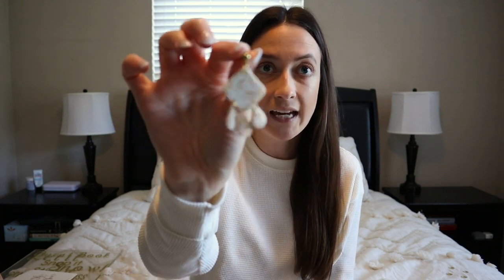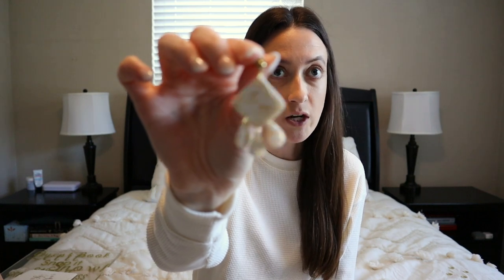Next up, my wedding earrings — they're from a local Jacksonville girl. I'll put her handle here; you can find her on Etsy or Instagram. I found these earrings two weeks before the wedding and was obsessed. I saw them on Instagram and didn't even know she was local to Jacksonville. I found her at a pop-up shop — she hand makes these from clay. I'm obsessed with them; they match my dress perfectly.